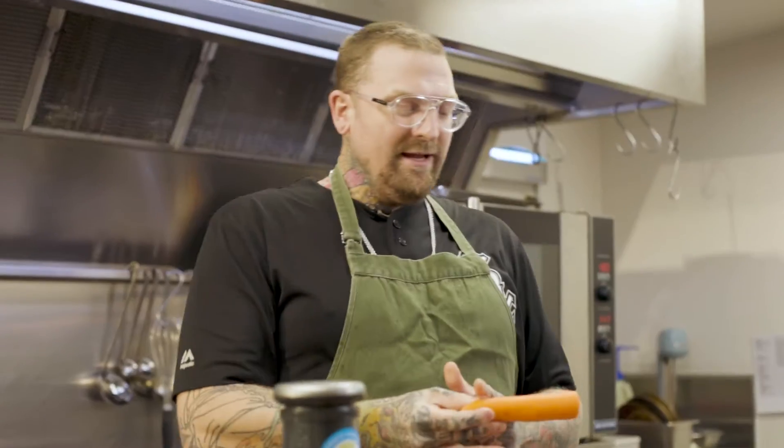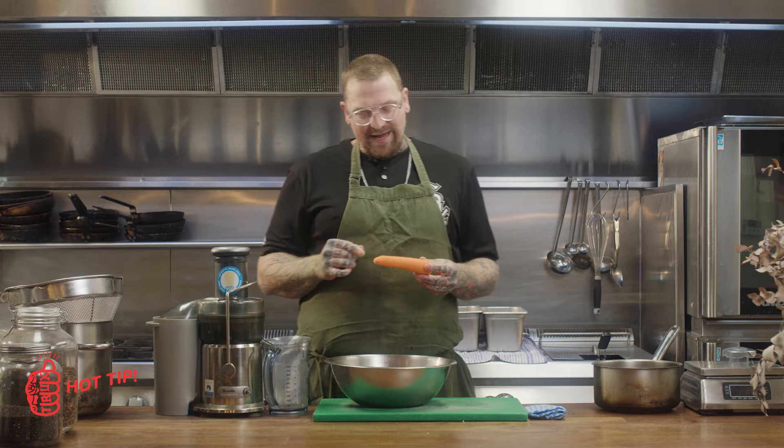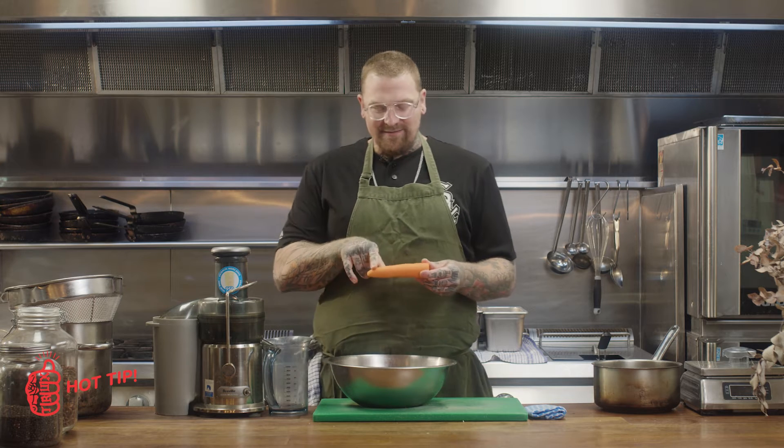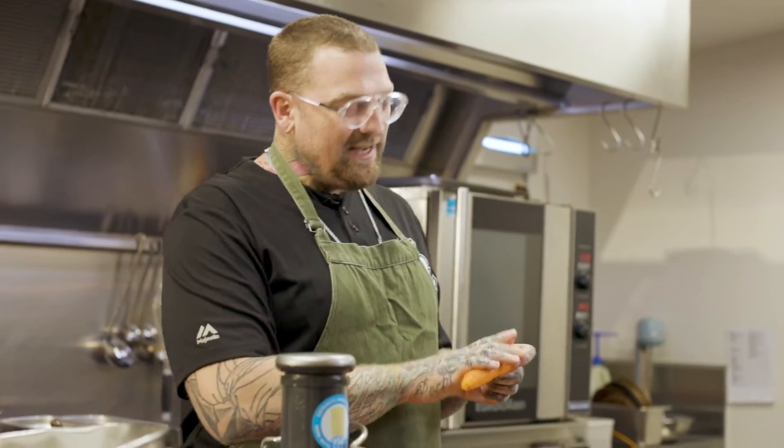Carotene is the naturally occurring chemical within carrots that makes them orange. Now, 90% of the carotene is just beneath the skin of those carrots. So all I've done here is lop off the end, but kept the skin on.